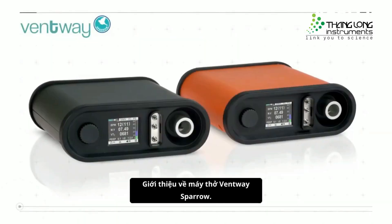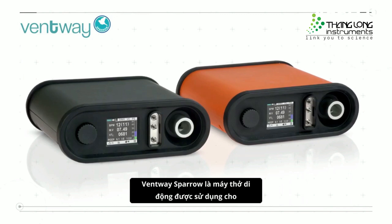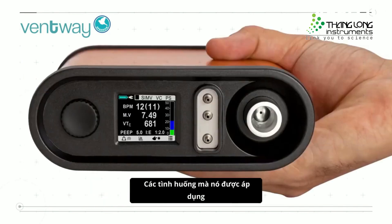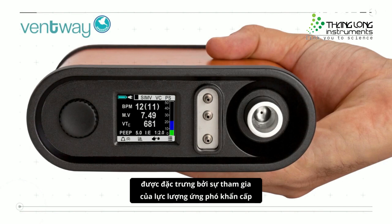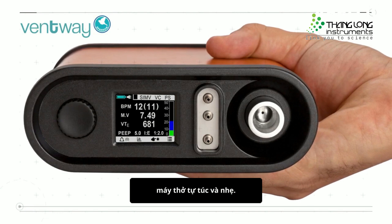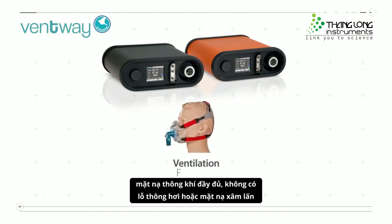The Ventway Sparrow is a portable ventilator used for transport, EMS, and military applications. These situations are characterized by emergency response teams requiring a simple yet highly effective ventilator that is self-sufficient and lightweight. The ventilator is suitable for non-invasive ventilation using a full non-vented ventilation face mask.